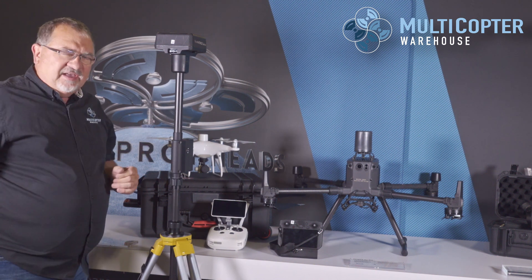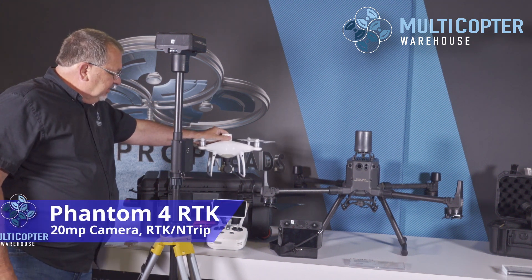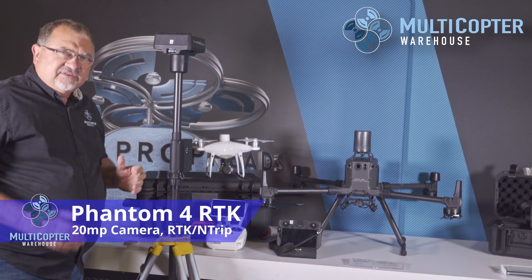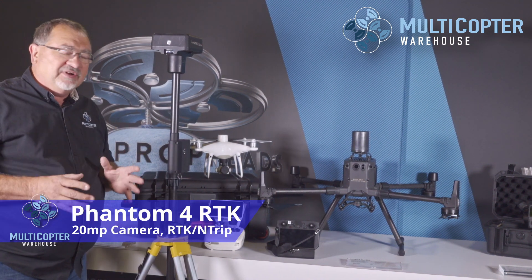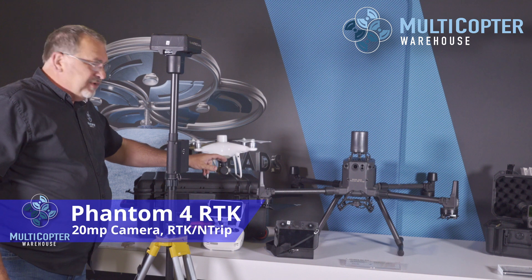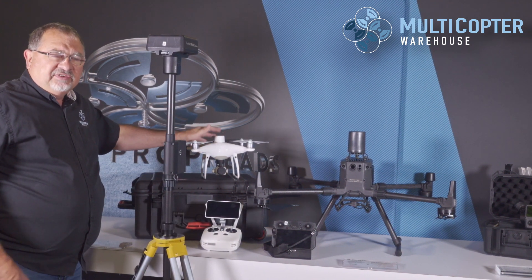Due to the tools that are available right now, our go-to product is the Phantom 4 RTK. This is a small, lightweight, very portable, and yet very capable machine with a 20 megapixel sensor and RTK capabilities giving you that high level of positional accuracy.